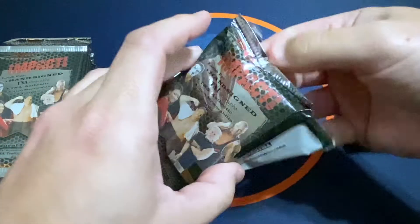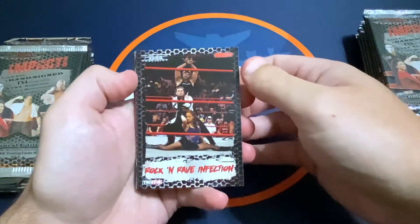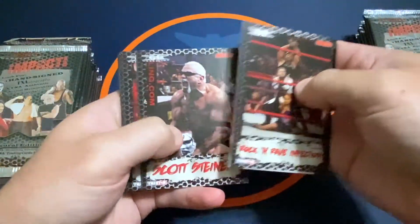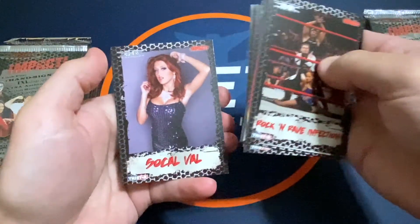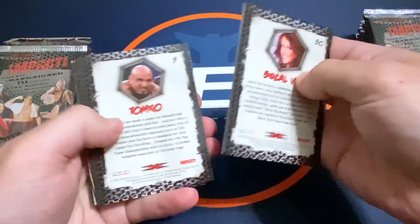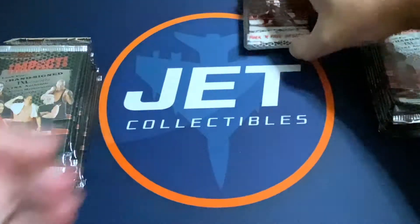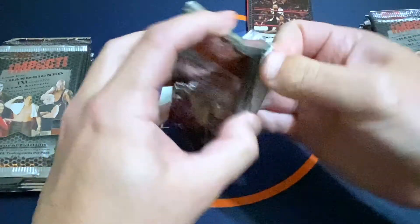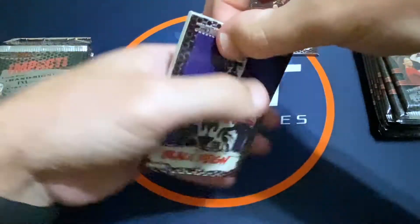Alright, let's see what we can get. Just got a Rock and Rave, a six-sided ring card, and Scott Steiner — yeah, he's in the set as well. Another Devon. You can also get a parallel numbered, so I'll keep an eye out. We get 18 packs per box, eight cards per pack.